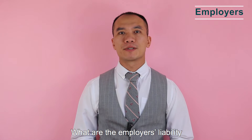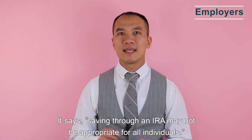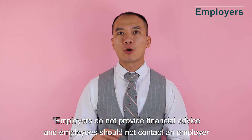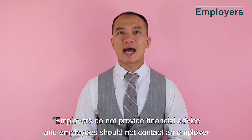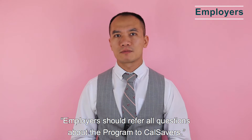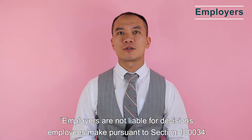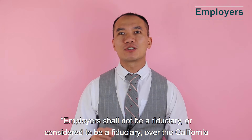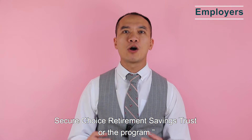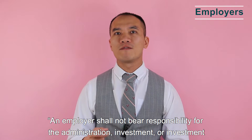What are the employer's liabilities? In the fine print on the CalSavers website: saving through an IRA may not be appropriate for all individuals. Employers do not provide financial advice and employees should not contact an employer for financial advice — all questions about the program should be referred to CalSavers. Employers are not liable for decisions employees make pursuant to Section 100034 of the California Government Code, and shall not be considered a fiduciary over the California Secure Choice Retirement Savings Trust.